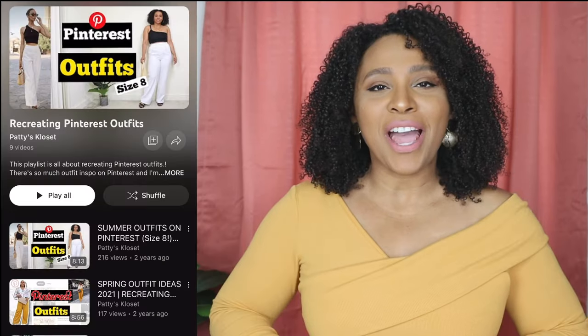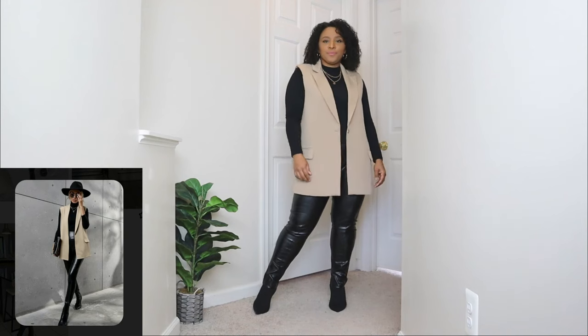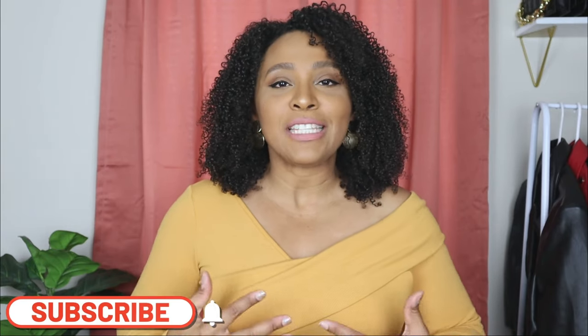In today's video I'm going to be showing you some Pinterest inspired outfits for fall. This is a fun series on the channel where I do Pinterest inspired outfits for different seasons. I want to show you that it's super easy to get inspired by any outfit and create them with pieces that you already have in your wardrobe.